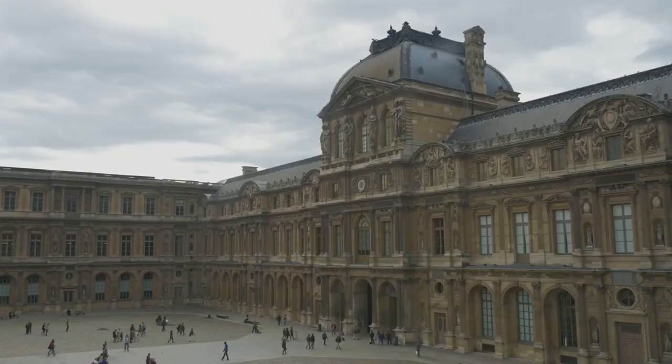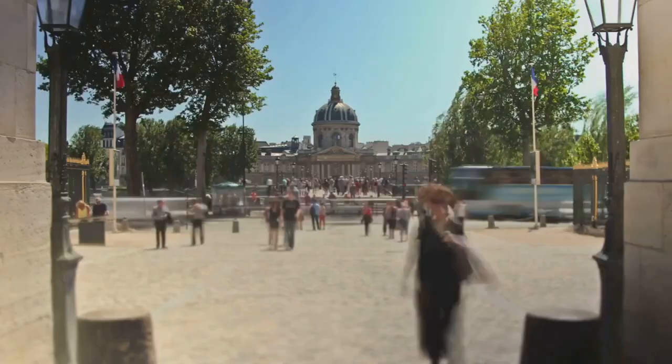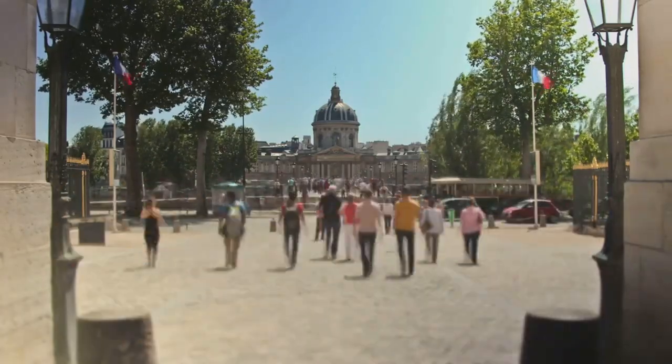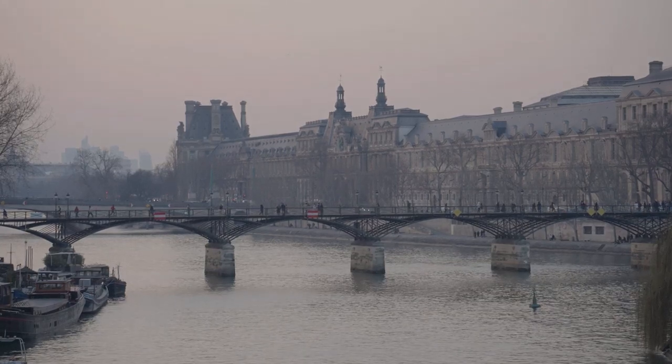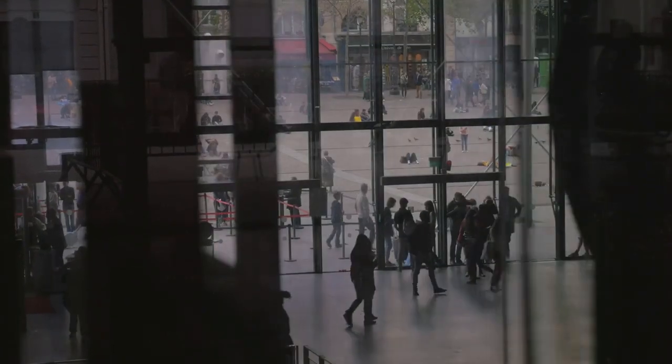Walking through the museum, you'll be taken on a journey through time, witnessing the evolution of art from the mid-19th century to the turn of the 20th. Each room tells a story; each painting offers a window into the soul of its creator. Don't rush here — let the beauty of these works wash over you, and take a moment to stand in the presence of genius.